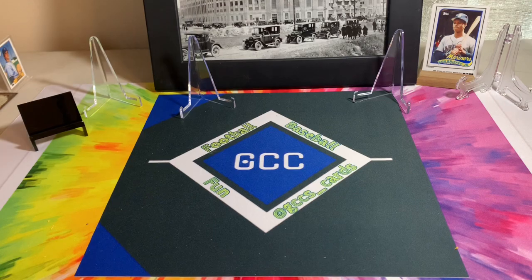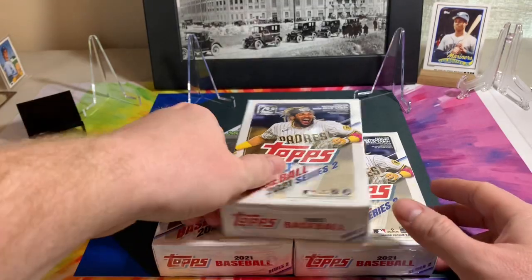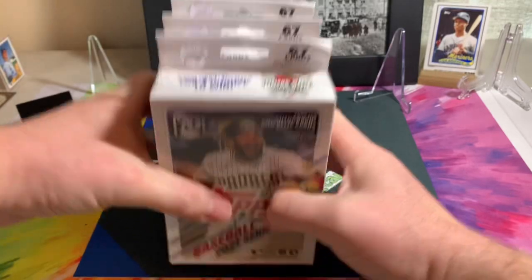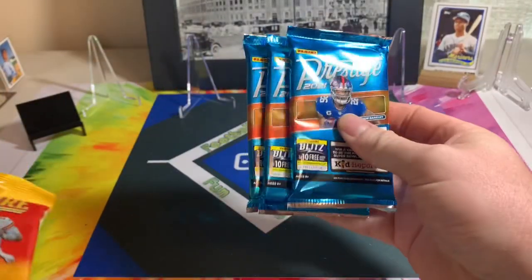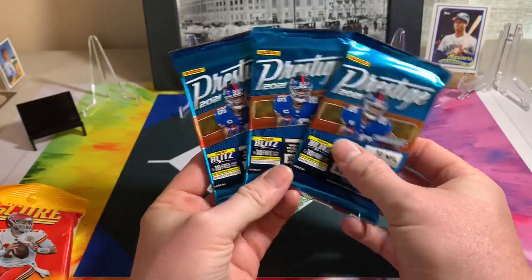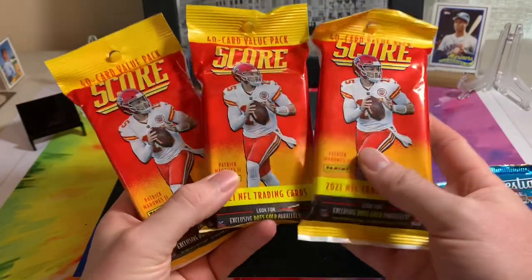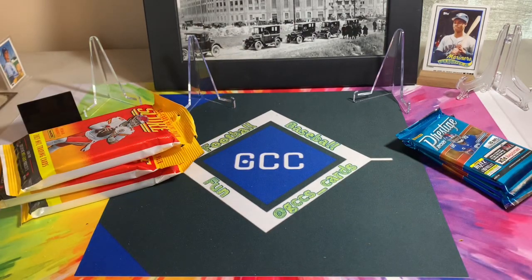Then I got three boxes of 2021 Series Two baseball hanger boxes. They had some hockey but I don't really do hockey. They didn't have blaster boxes, just hockey blasters. But I picked up some Prestige 2021 football and some Score fat packs — the 40-card value packs. It's cool to see some cards at Target after so long, so I figured let's get some of that and open it up and see if we got anything cool.